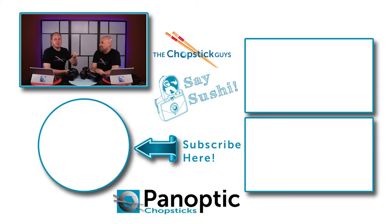So there are ten stocking stuffer ideas for the photographer in your life! If we missed something you think should be on the list, put it in the comments below. We want to know about all the cool gadgets. Don't forget to like and subscribe — as a Christmas gift to the Chopstick Guys, subscribe to our channel. We wish everyone a fantastic and safe holiday season. New episodes every Tuesday — welcome to the Panoptic Chopsticks channel!